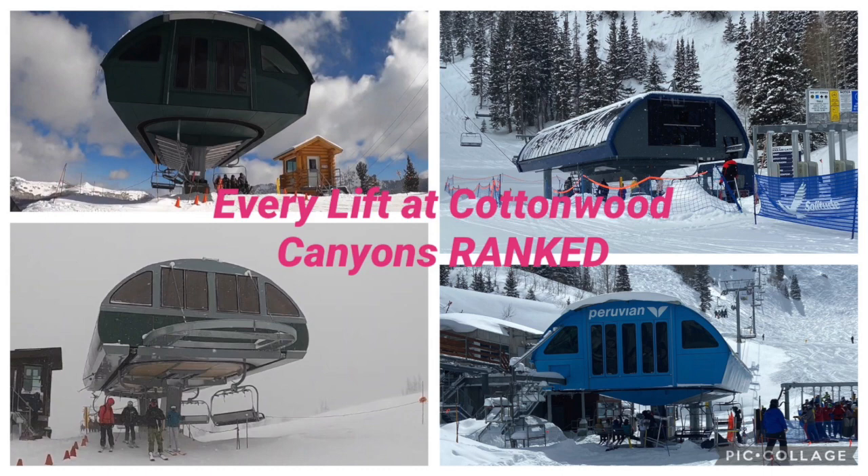We're Twins King Lifts and Rides, and this is every lift at Brighton, Solitude, Alta, and Snowbird!